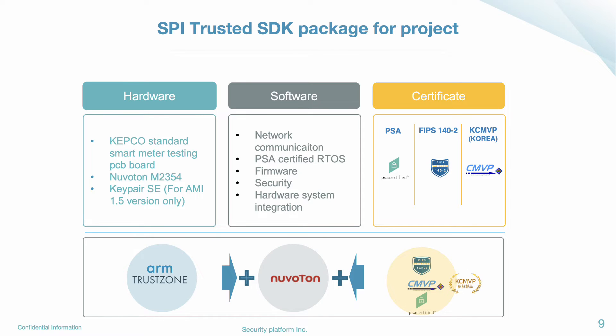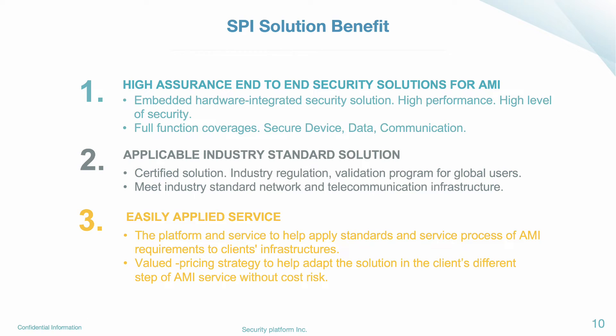We spent almost two years to get the Korea Crypto Module Validation Program Certificate and FIPS certificate, based on the Nubaton M23 series. The architecture is based on ARM TrustZone. We developed the security function and gathered certificates to make a two-in-one chip solution.